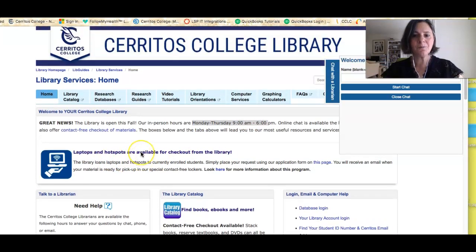You can also borrow laptops or hotspots from the library using this application form right here.